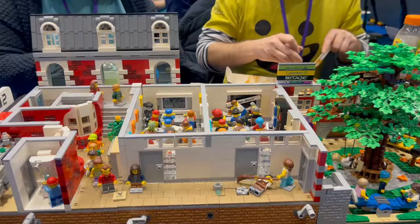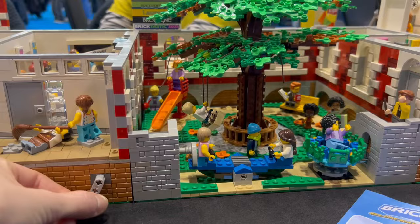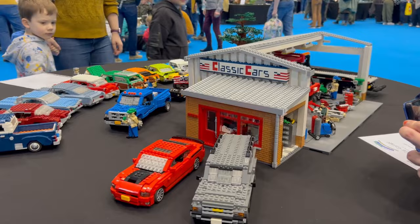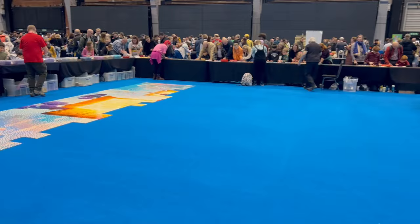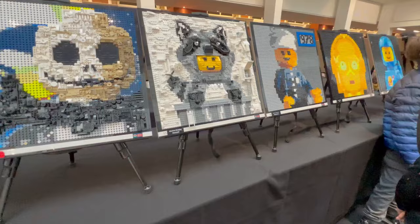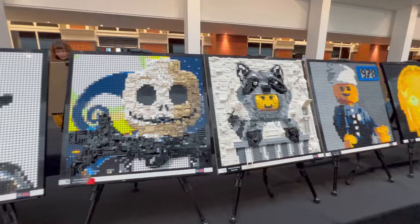Here's another build with interactive elements where you could turn a little handle and see what it did — I think kids must really appreciate that, as they're being told all day not to touch anything and then they can finally touch one. Part of this show also involves building a huge mosaic on the floor where people can take part by decorating a little base plate. Here is the rest of the Brick Alley display, and of course there is my raccoon build that I brought down — it was pretty cool to see it lined up with everything else.